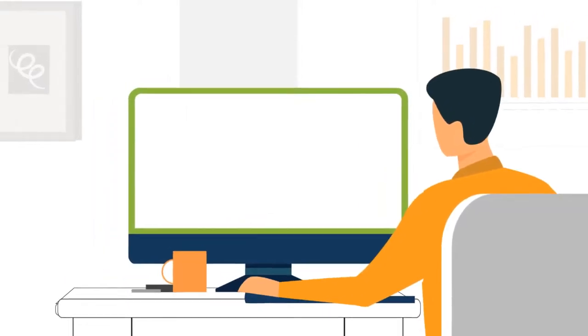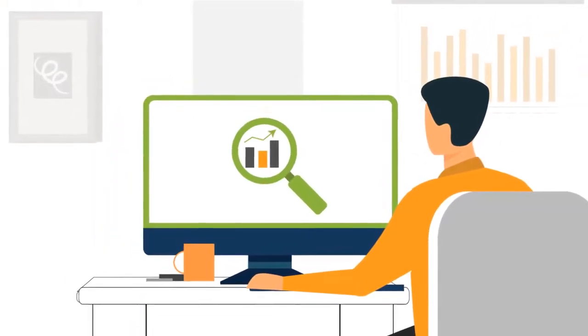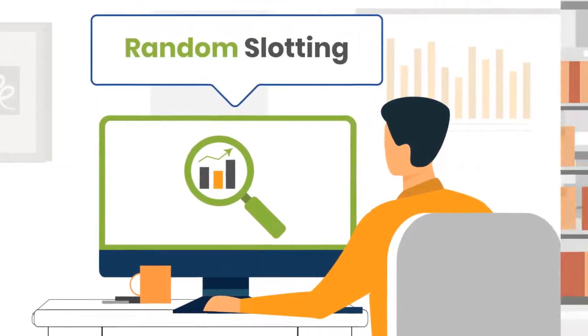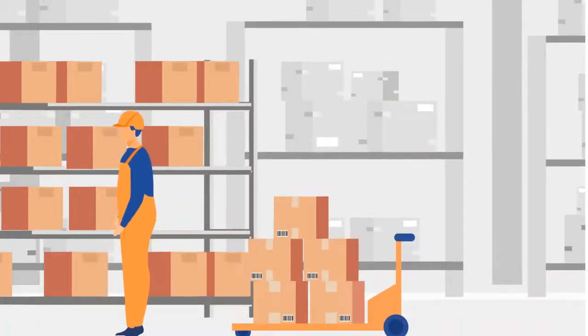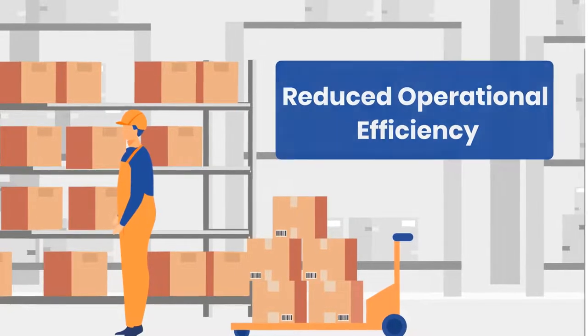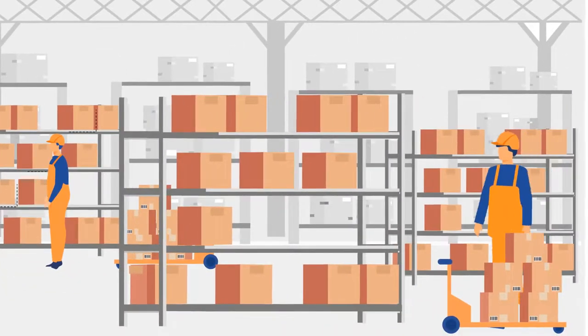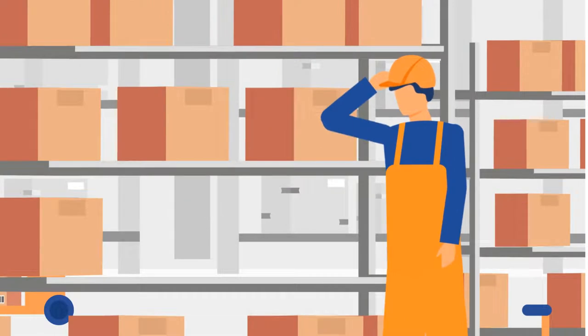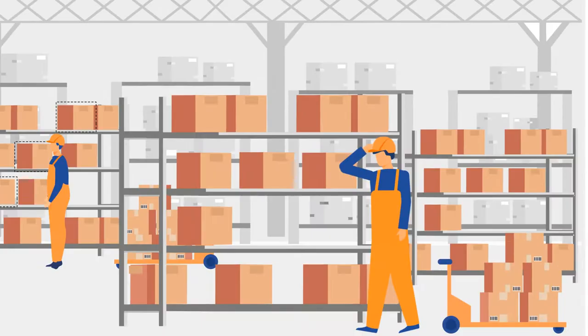John analyzes the current strategy used in the warehouse and realizes that they are using random slotting methodology. In random slotting, SKUs are stored wherever space is available. This leads to reduced operational efficiency as well as poor visibility of stocks. He also realizes that since he deals with seasonal SKUs, current fast movers are not stored in high-throughput locations.